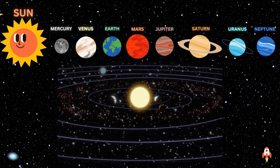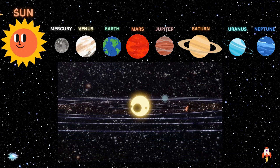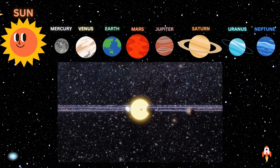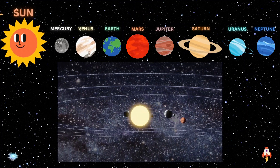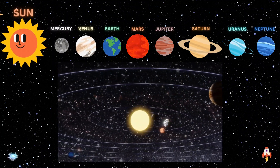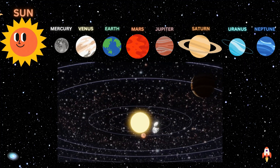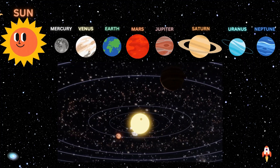Most of them orbit the Sun in paths shaped like circles. Most of the planets have at least one moon. However, they vary widely in size, temperature, and makeup. Scientists used to call Pluto the ninth planet, but in 2006 scientists decided that several objects in the solar system, including Pluto, should be called dwarf planets.